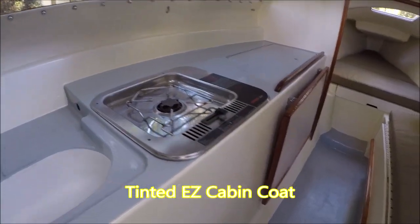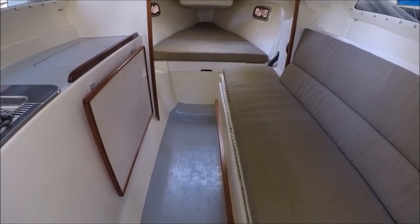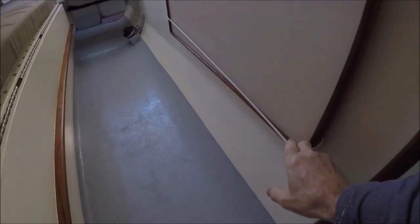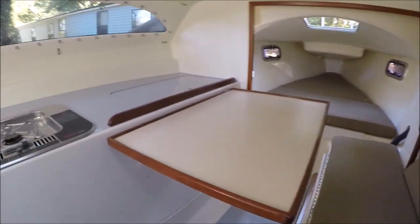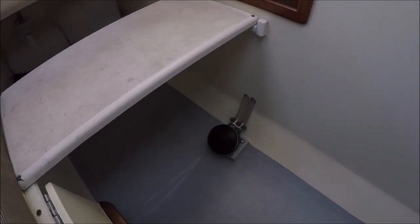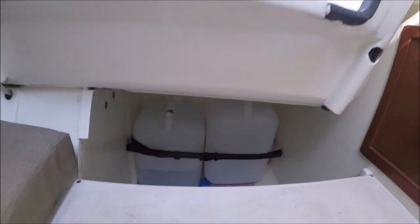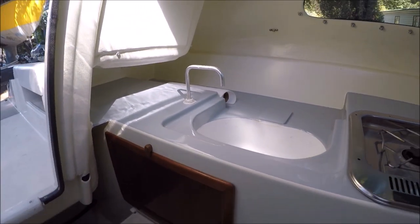The countertops and the sole use a two-part paint, with some non-skid in the sole. Looking aft, there's a hold-down strap for the table — otherwise it folds up. There's a single-burner Arico alcohol stove. The galley sink has a foot pump connected to water jugs that can be pulled out for filling, bringing water to the sink — very convenient.